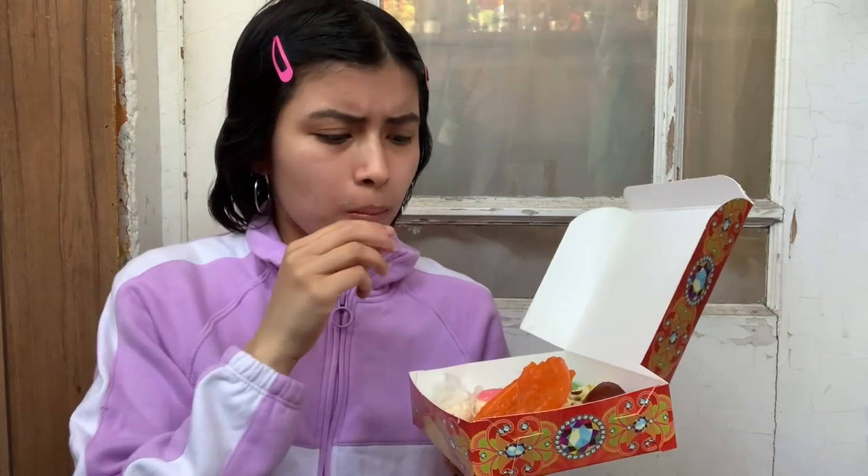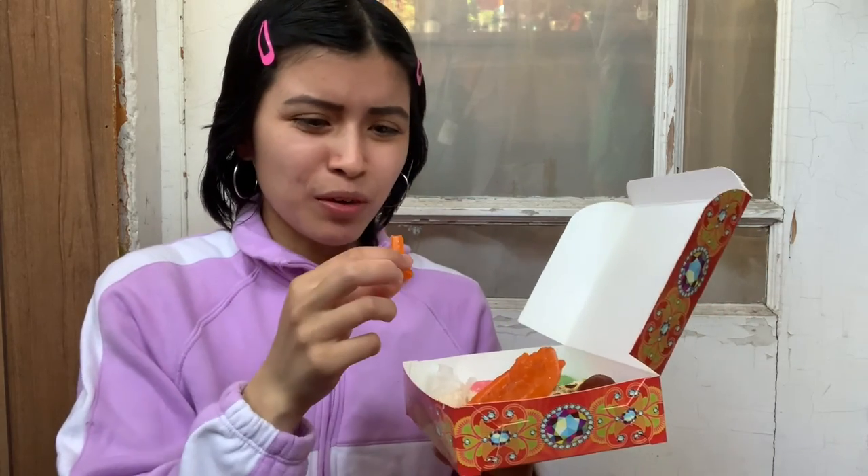This tastes fried and syrupy — it's so good! There's like syrup in it. Okay, next I'm going to try this eclair-looking sweet.